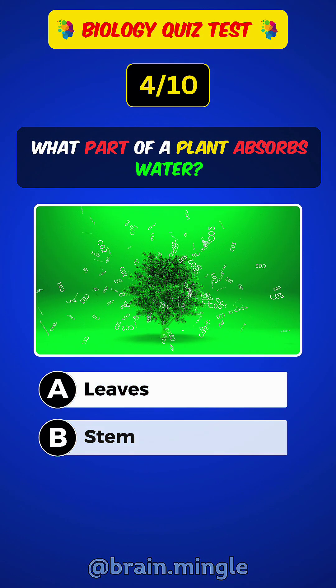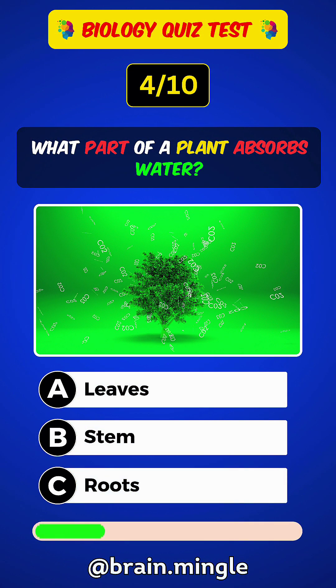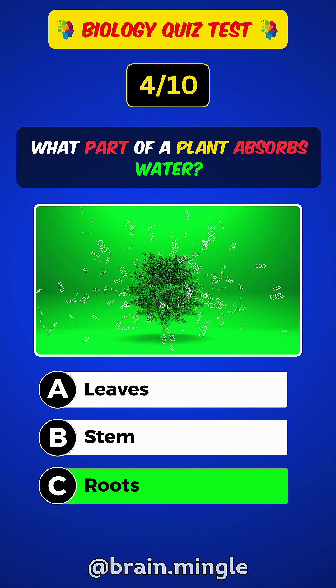What part of a plant absorbs water? Answer C: Roots.